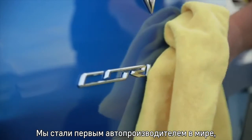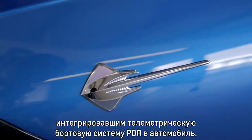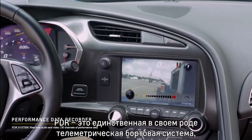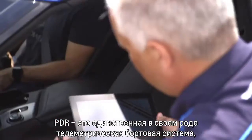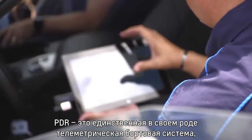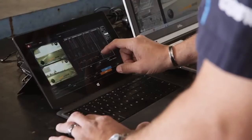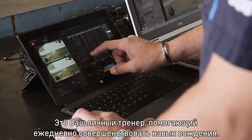We are the first car to have a video telemetry system fully integrated into the car in the world. PDR stands for Performance Data Recorder, and this is the first ever full system on a production car to really get detailed data analysis, get your own instant replay, and learn to be a better driver.